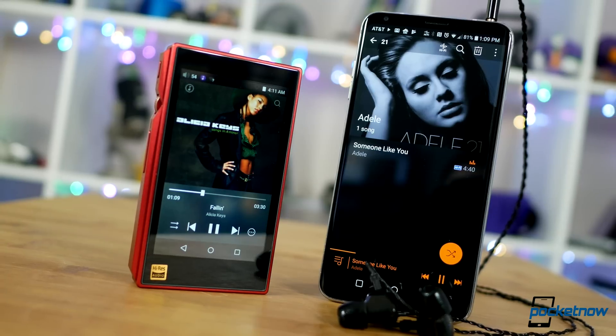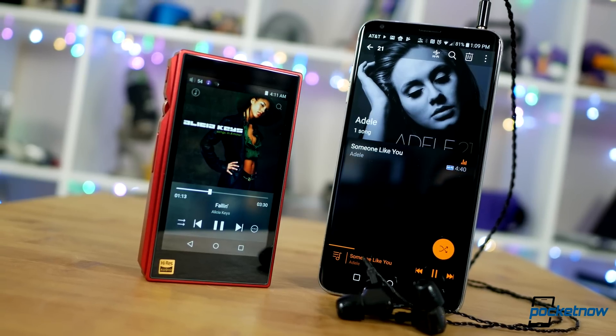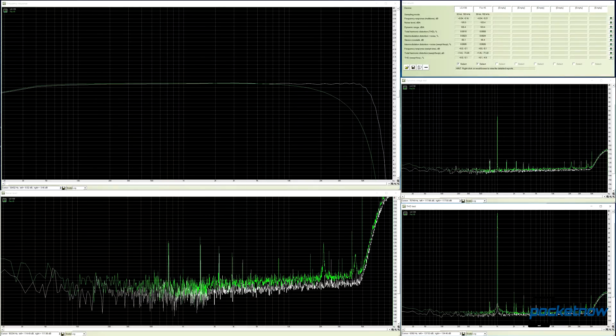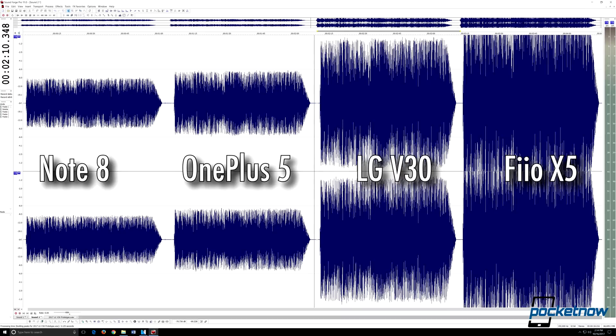Using our FIO X5 as a high watermark, the V30 is able to hang with a high-quality dedicated music player in nearly all measurements, with its only significant loss in amp output. This isn't marketing. This is not a gimmick. The V30 really is a phenomenal, audiophile-grade performer.